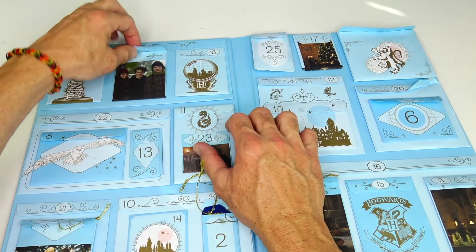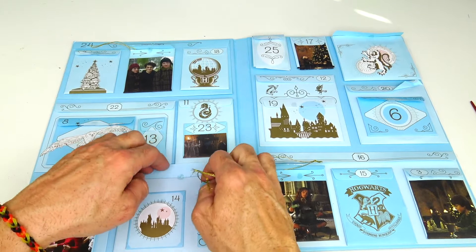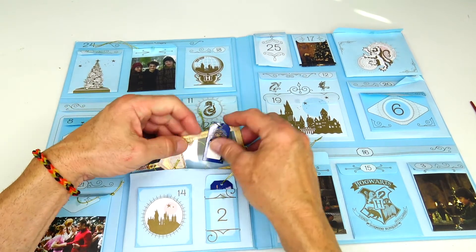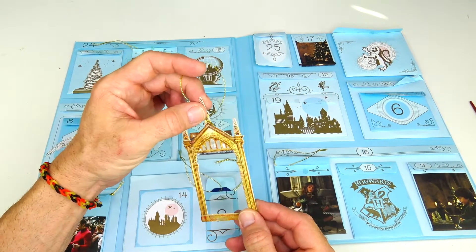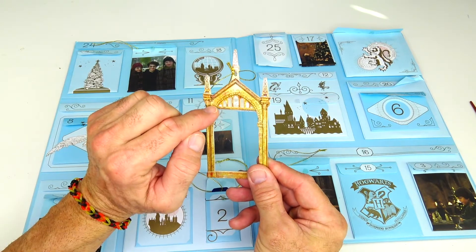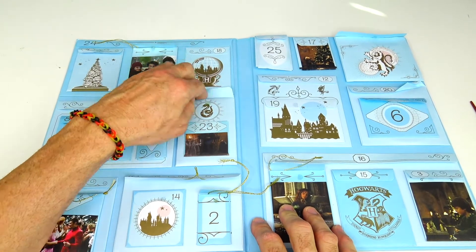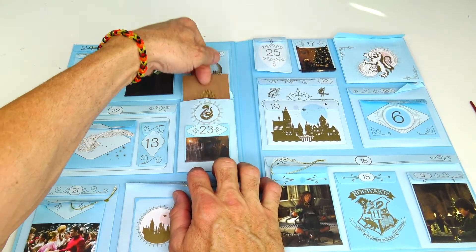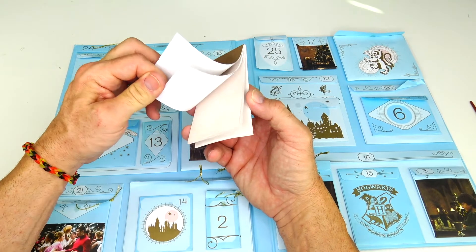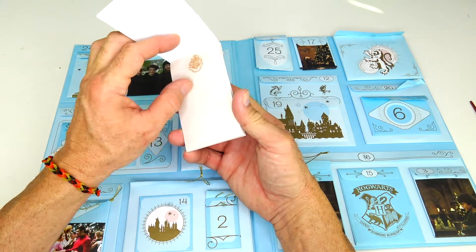Number ten is a big one right here. It's the Mirror of Erised, which is 'desire' spelled backwards. It has some words on it. Door number eleven is quite thick — it's a big notepad book with blank pages. One side is white, the other side has a brownish light tan tinted color. Pretty cool looking.